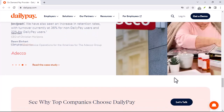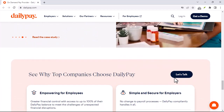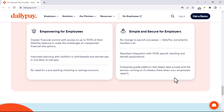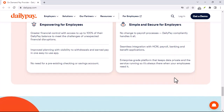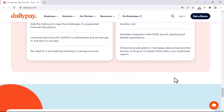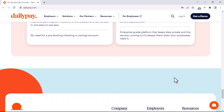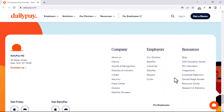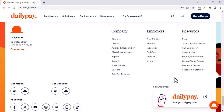Weekends and holidays can slow things down. Business days are Monday through Friday, excluding holidays. So if you request a next-day transfer on a Friday after the cutoff time, you won't see those funds until Tuesday of the following week, assuming Monday is a business day. Weekends and holidays can definitely add extra wait time to your next-day transfer.